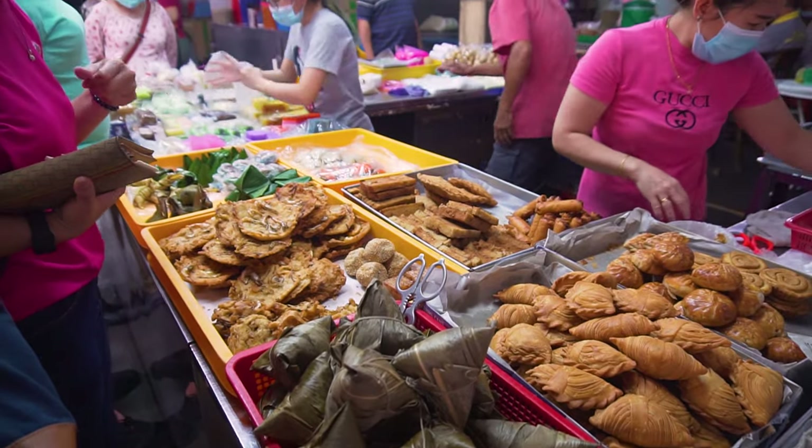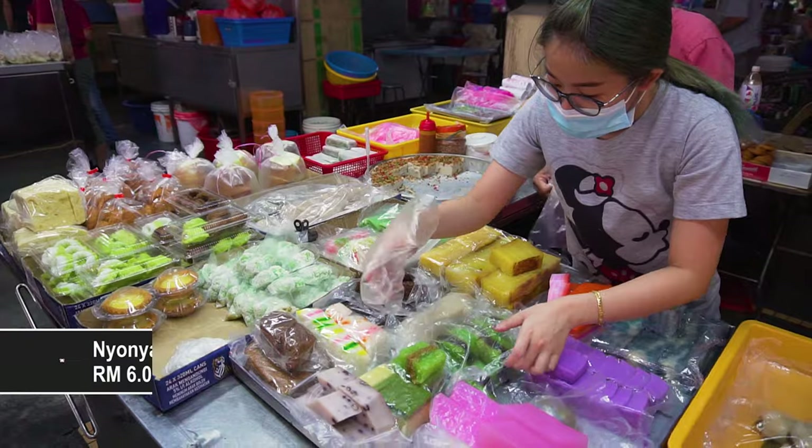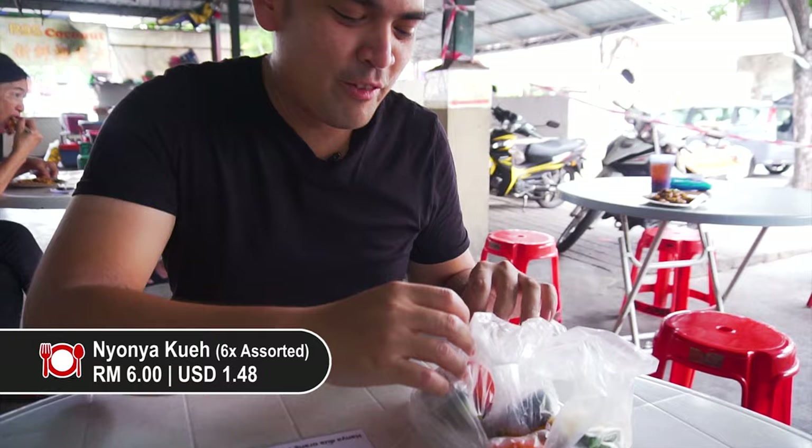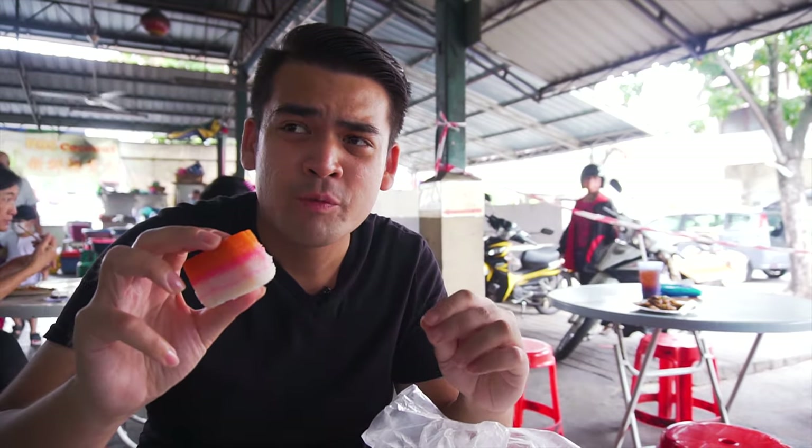We're going to finish out our session here with some desserts — we got ourselves a bunch of kuehs. I've got like six different kuehs. First up is the kueh lapis, which is the layer kueh. It's very, very creamy, very soft and bouncy, and not overly sweet.